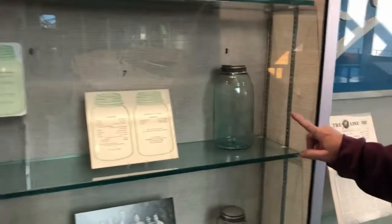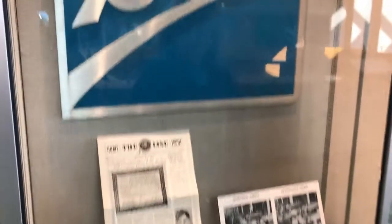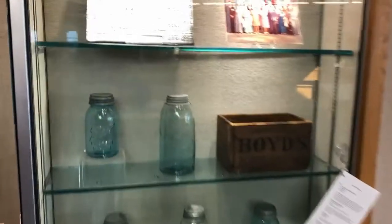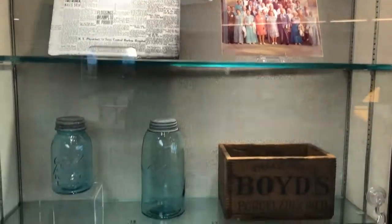That's an old jar. This is basically all about Ball. That makes me wonder — if Muncie is where you get Ball glass jars, was Ball State University actually named after the glass jars?